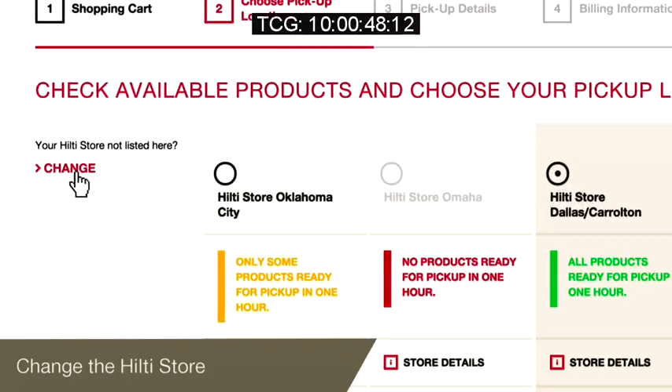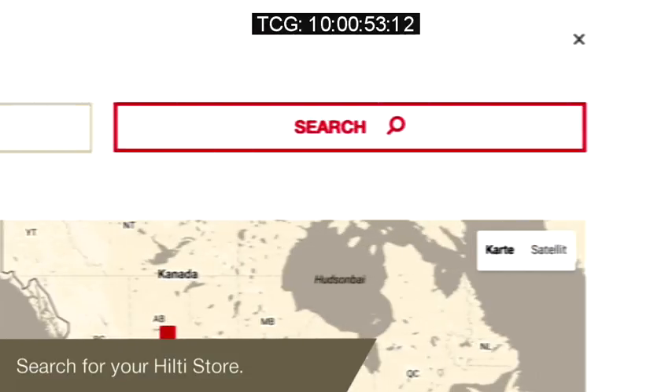Looking for a special Hilti store? Just click on change and search for the Hilti store.